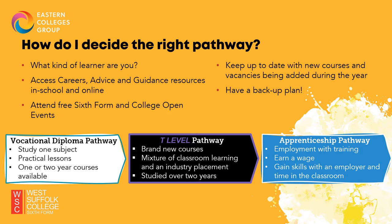So what pathways do we offer? Firstly, we have the Vocational Diploma route, which is a one-subject route focusing all your energy and time on that chosen subject area for the one- or two-year course you apply for. Next, we have T Levels, or Technical Level route. This pathway was introduced by the government in September 2021 and is a mixture of classroom learning and an industry placement with an employer. Like with Vocational Diplomas, you choose one subject to focus on; however, T Levels are studied over a two-year period.